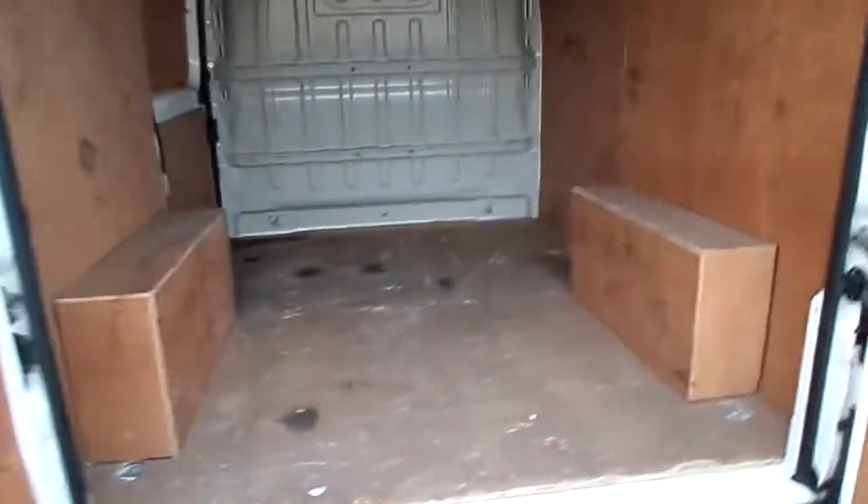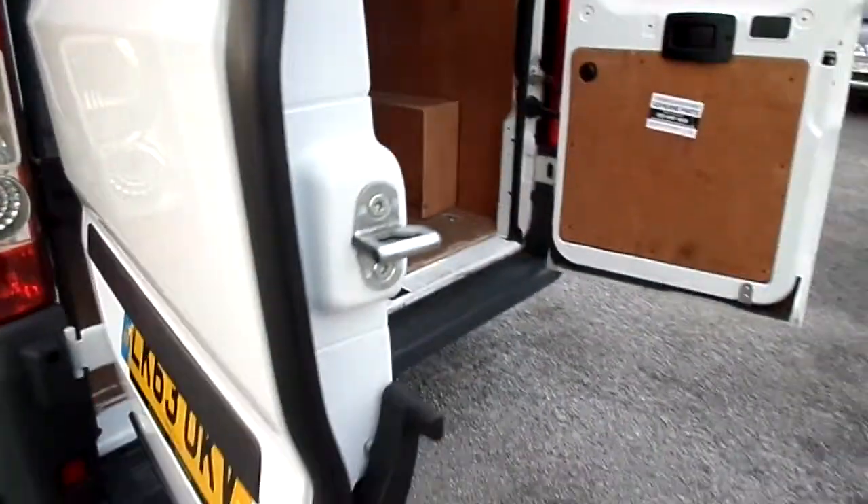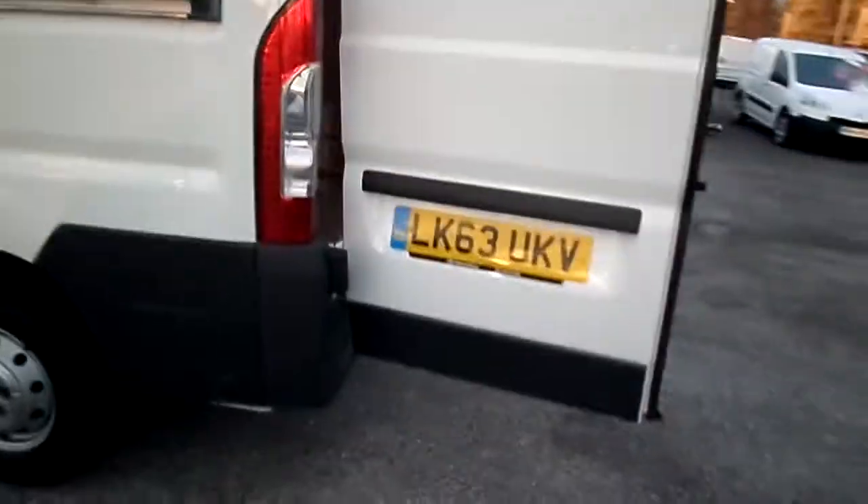Taking you in the back now — as you can see, solid rear doors. Not had much use inside, not dirty at all. Full steel bulkhead. Taking you down the passenger side now.